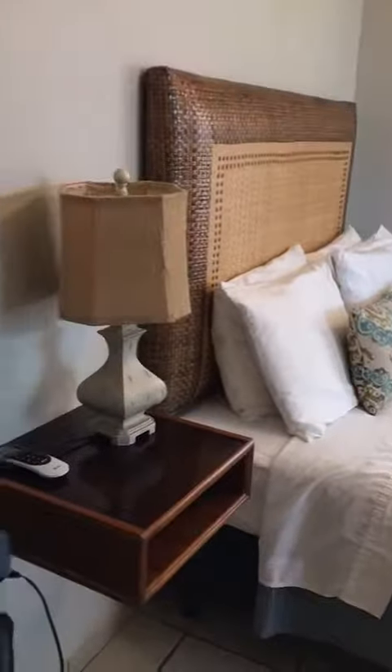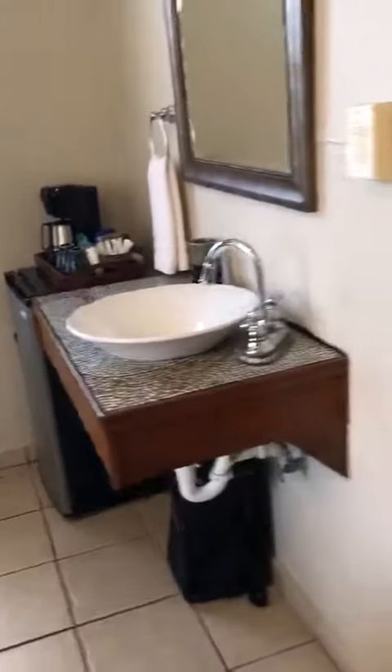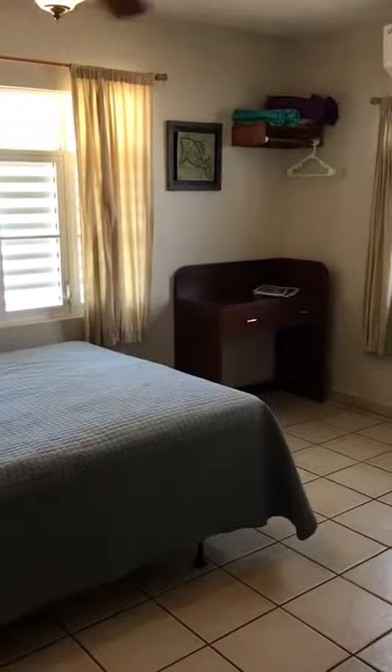With all the basic amenities: air conditioner, ceiling fan, beach towels, mini fridge, and a private bath. Thank you.